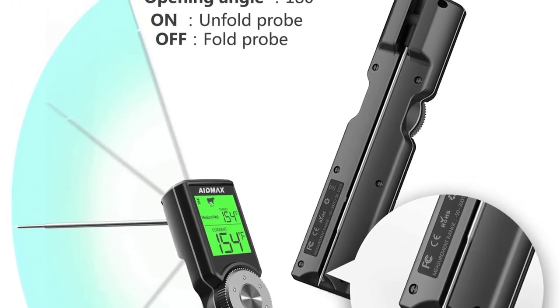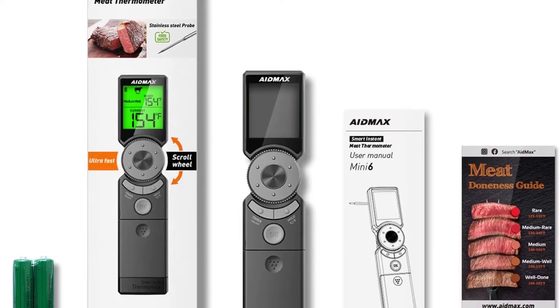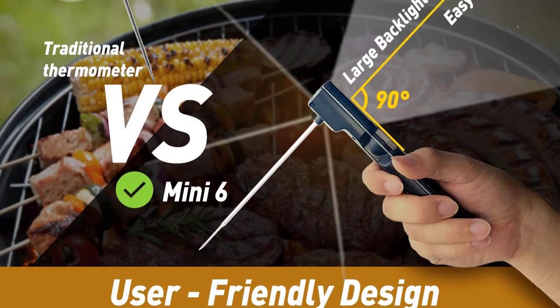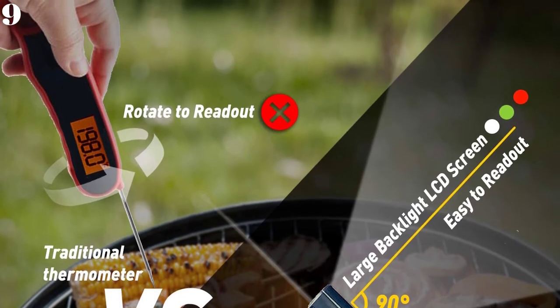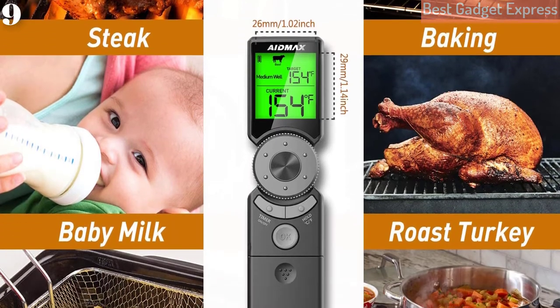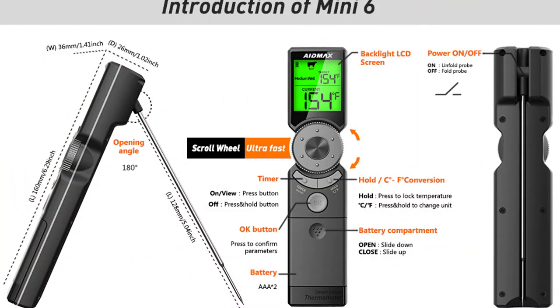It's the best indoor/outdoor digital thermometer for grill, smoker, oven, and more. The BBQ thermometer is IP65 waterproof and easy to clean under running water. It features an ultra-long high precision sensor with a 180-degree foldable probe for safe storage, and auto on/off when you open or fold the probe, plus auto off after 1 minute of no operation. It comes with a 3-year warranty and a professional after-sale team that promises to reply within 24 hours.